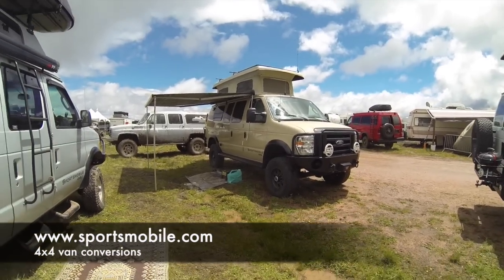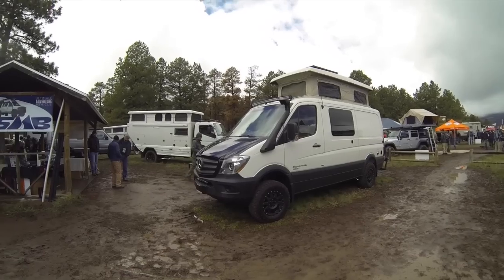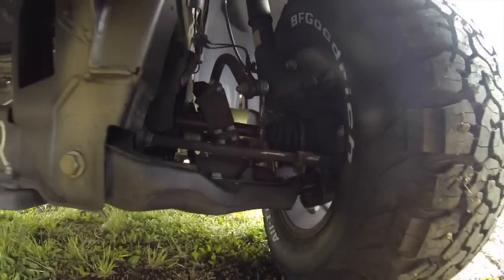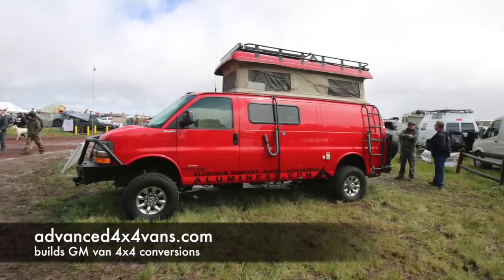Sportsmobile is famous for converting Ford vans into four-wheel drive expedition vehicles, but as you can see here they also work on Mercedes vans, so you can have a Mercedes in four-wheel drive as well. And if you're a Chevy guy, just give the guys at Advanced Four-by-Four Vans a call and they'll convert a GM van for you.